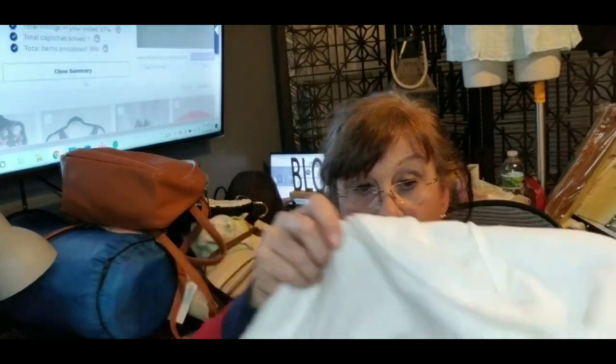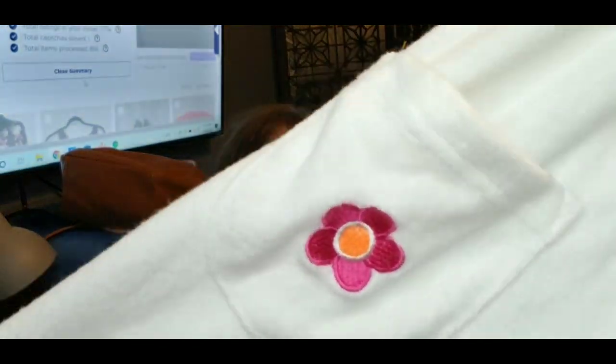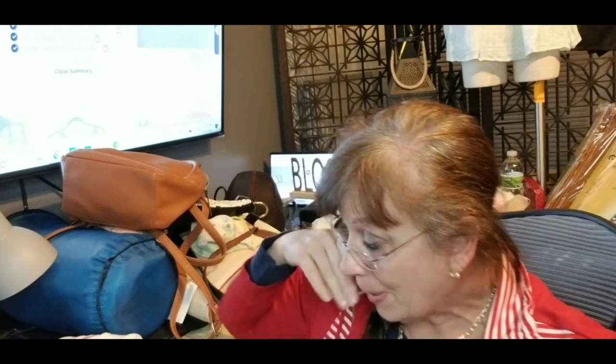This one is for Ollie's closet — New Legends, size 6X. It's a little swim cover-up for a girl. It zips up and has pockets with embroidery flowers. It's in really good condition, just a little swim cover-up, size 6X, so that will go in Ollie's closet.